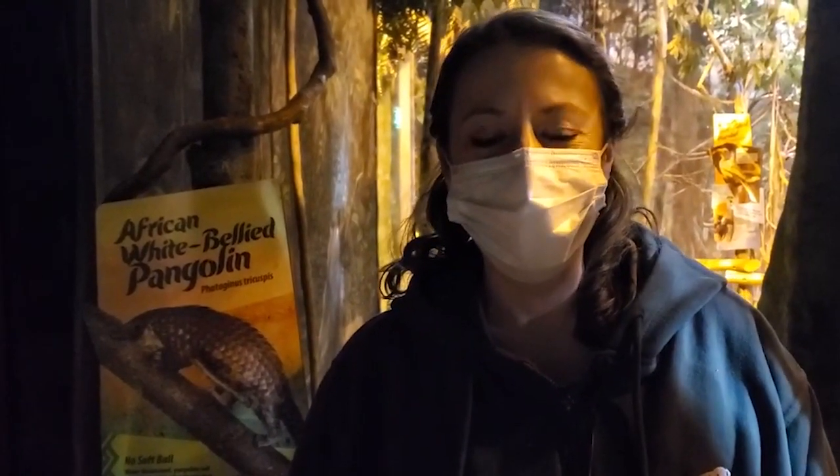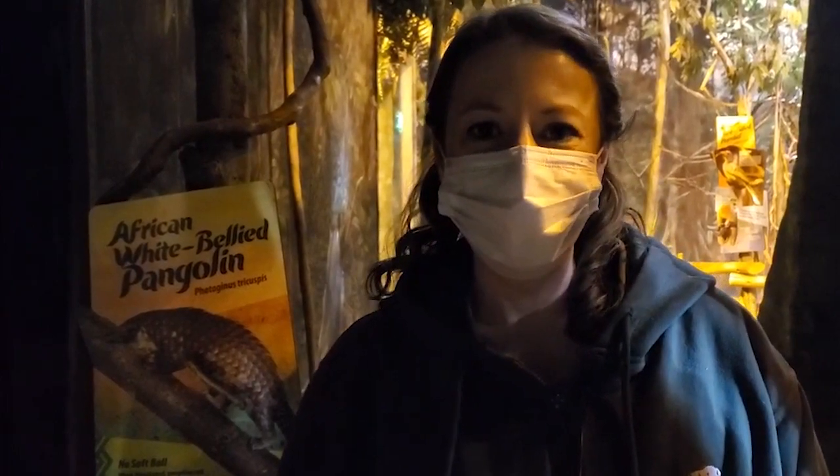Hi, my name is Carrie and I am the lead keeper of the Habitat Africa area here at Brookfield Zoo. Today we are celebrating World Pangolin Day, and I wanted to talk to you all a little bit about what makes pangolins so special.